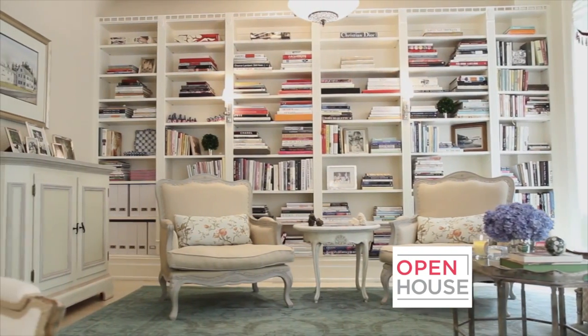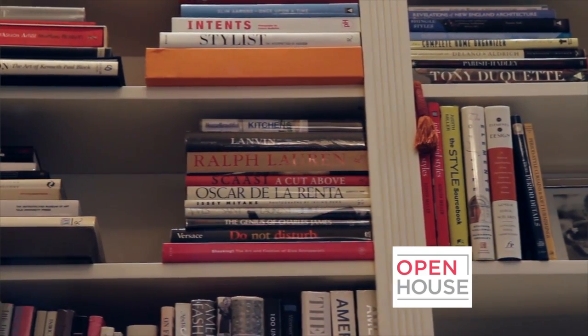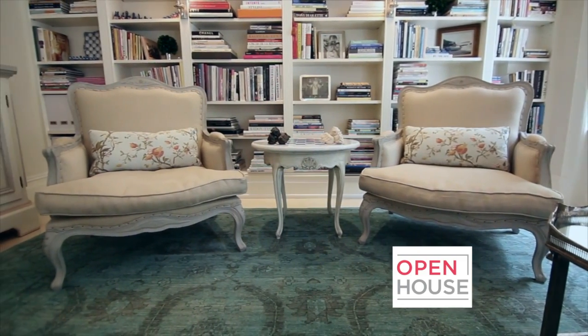My books are my friends. I started collecting them when I first started in the fashion industry. My very first book was on Chanel, but I have books on all the designers and all the artists and all the stylists that I've worked with throughout the years.